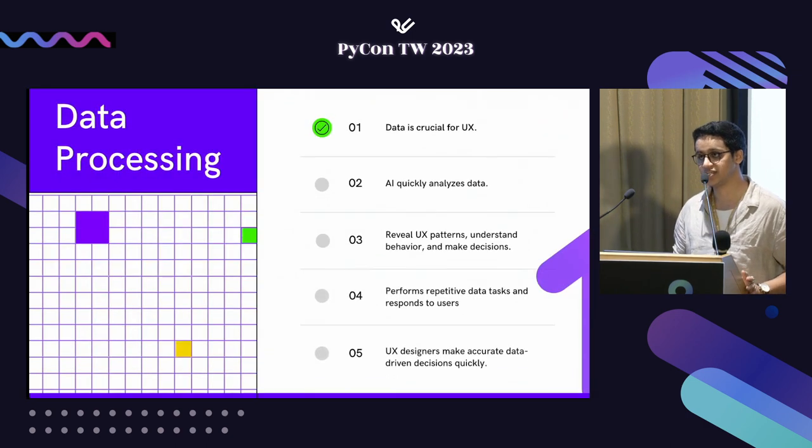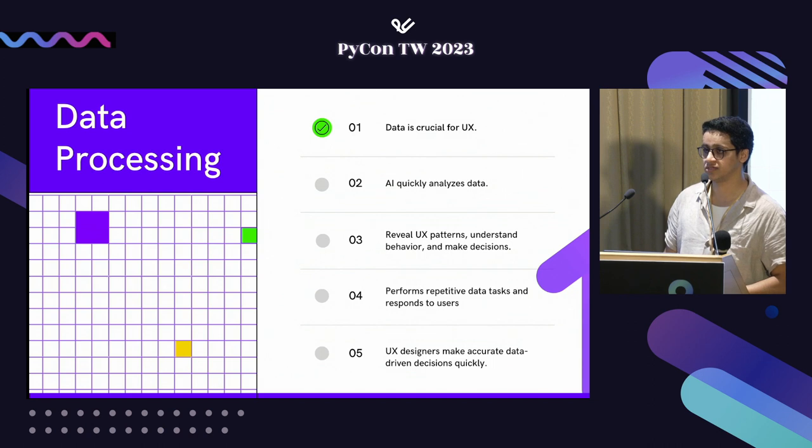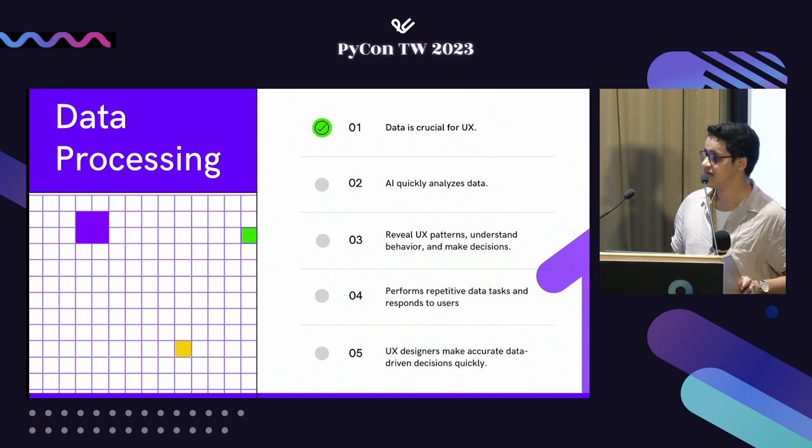To understand this intersection, we start with data processing. From AI and ML we know that data is crucial. Similarly, for UX processes, data is very important as it allows teams to get insights about user behavior — from feedback, queries, or forms — which helps them make decisions that are not just assumptions, but data-driven decisions.